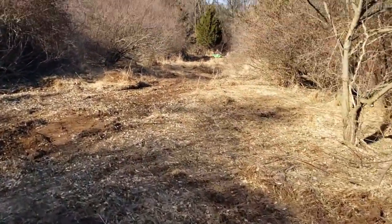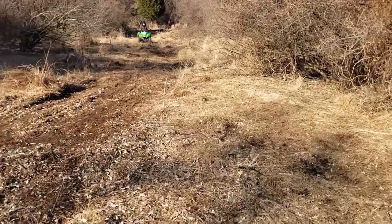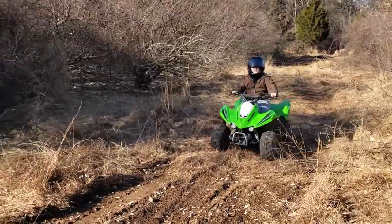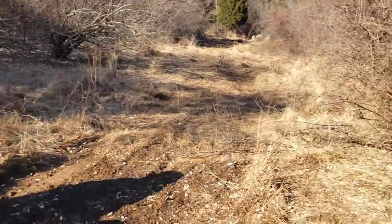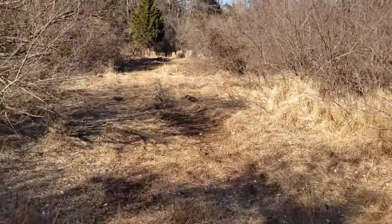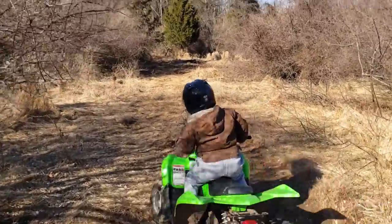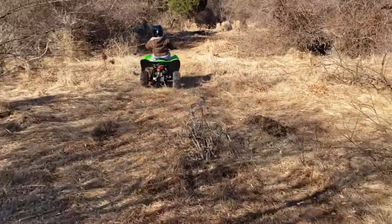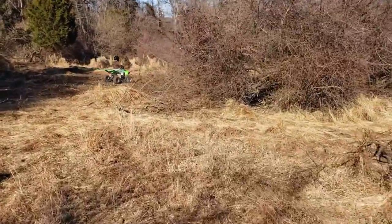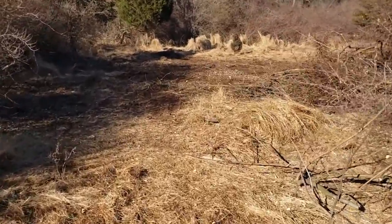We already got little Logan back there ripping on the quad — and this is not my son Logan, this is my neighbor's son Logan. What up Logan! Thatta boy, get after it. The guys are somewhere back here, I'll keep you updated with more later.